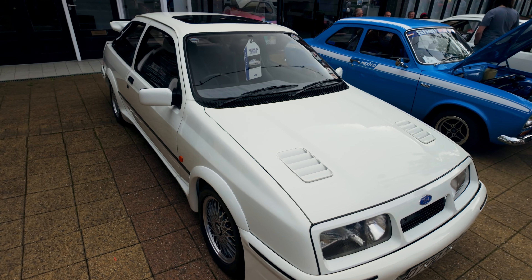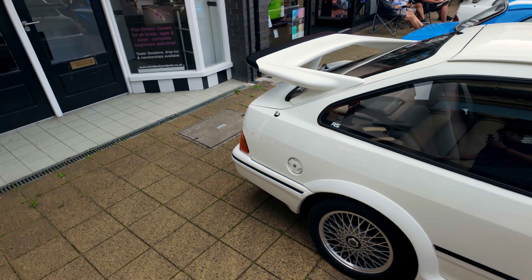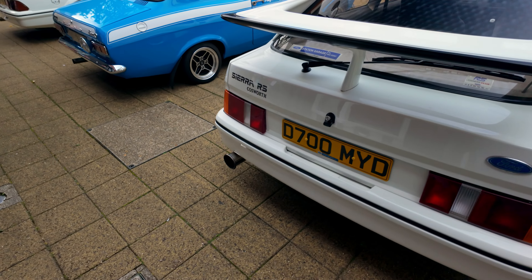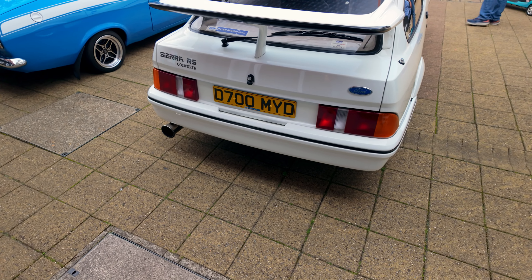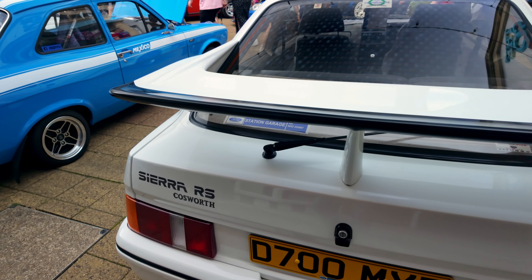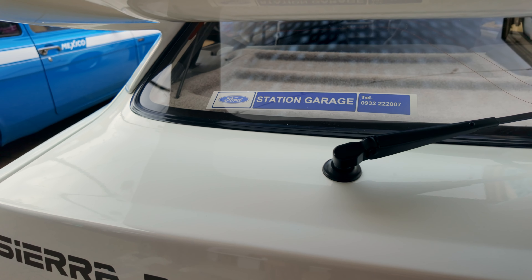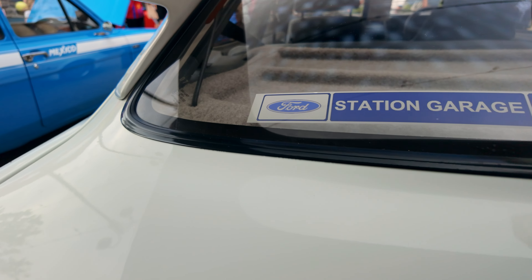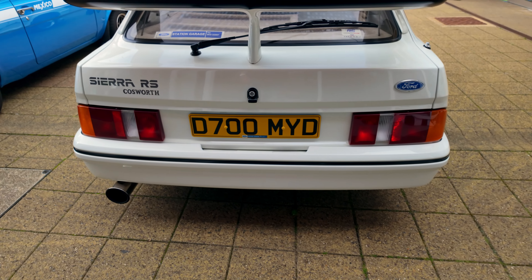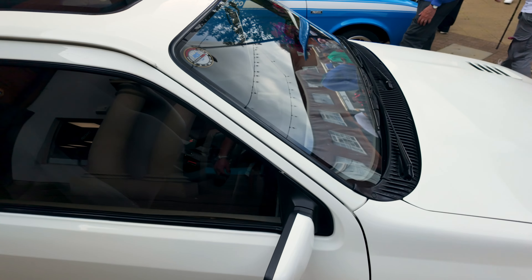This here is definitely worth a mention — a Sierra RS Cosworth. If you've been following motors recently, you'll know these things are very sought after indeed and we've been seeing some rather wonderful prices. This one looks absolutely amazing in terms of how original it is, right down to having the original dealer sticker in there. Really really wonderful condition.